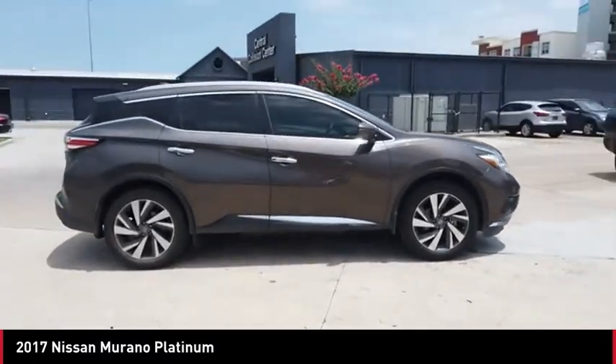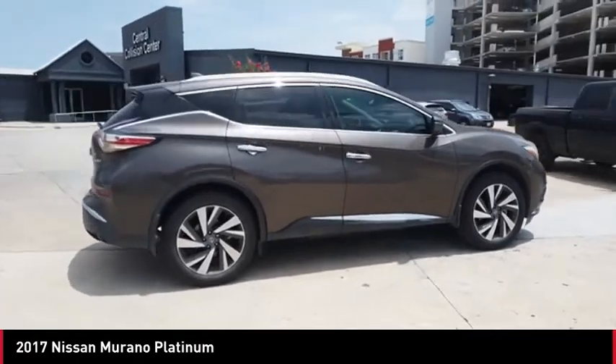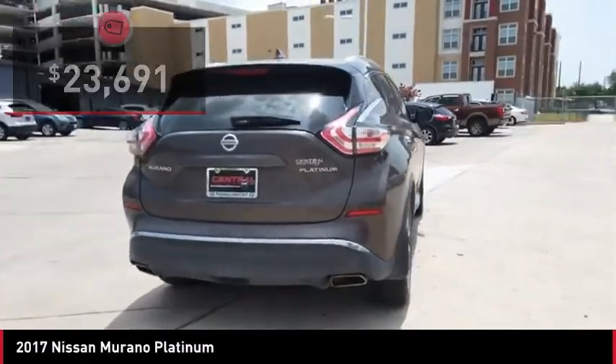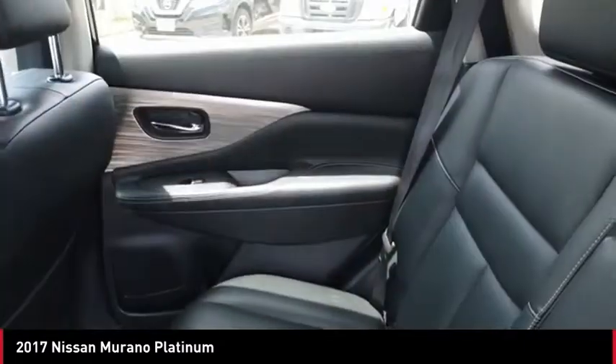Great fuel economy and a powerful V6 engine combine to deliver a refined driving experience, and it is priced below $25,000. Here are some of this vehicle's great options.